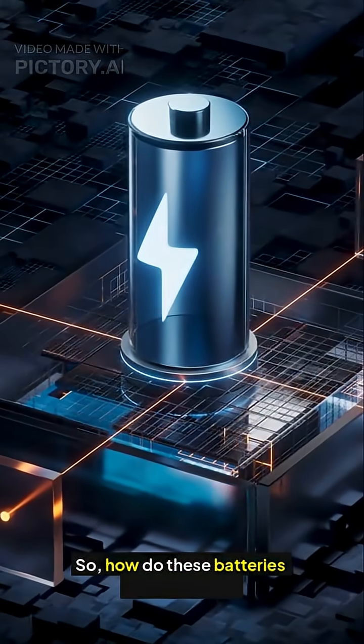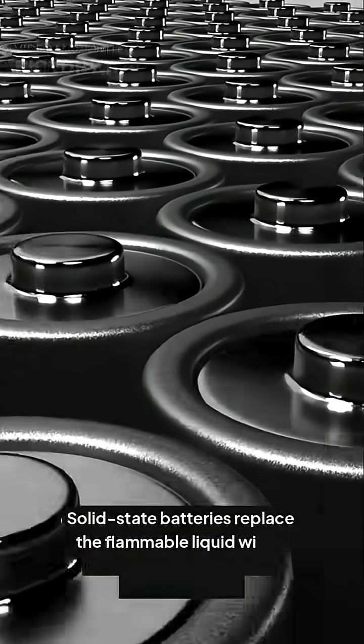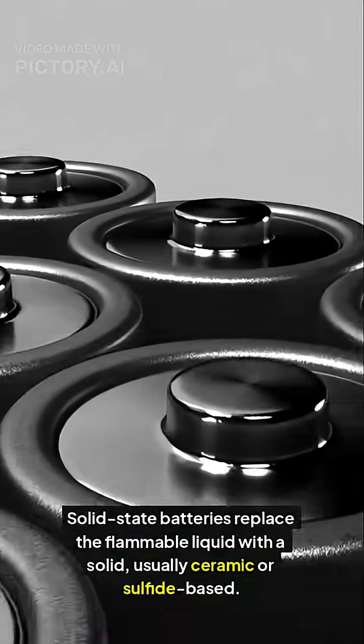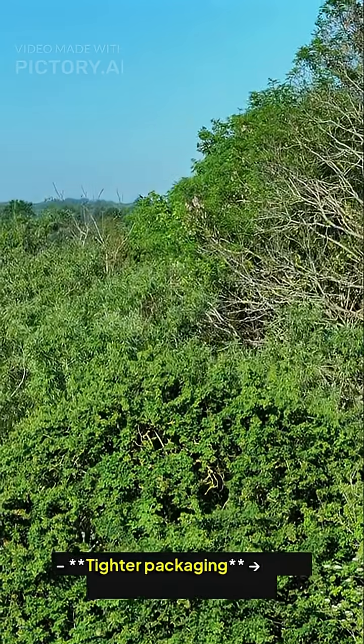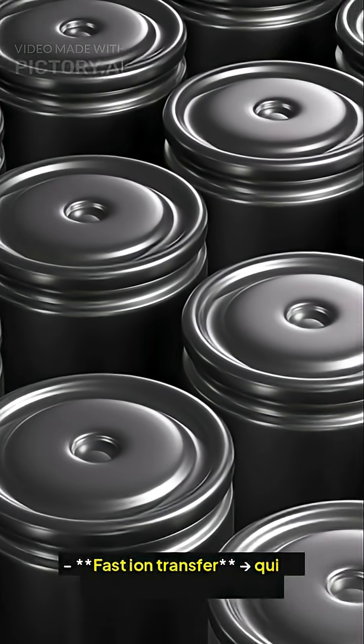How do these batteries actually work? Solid state batteries replace the flammable liquid with a solid — usually ceramic or sulfide-based. This allows tighter packaging, more energy in a smaller space, no leaks or thermal runaway, and safer fast ion transfer.